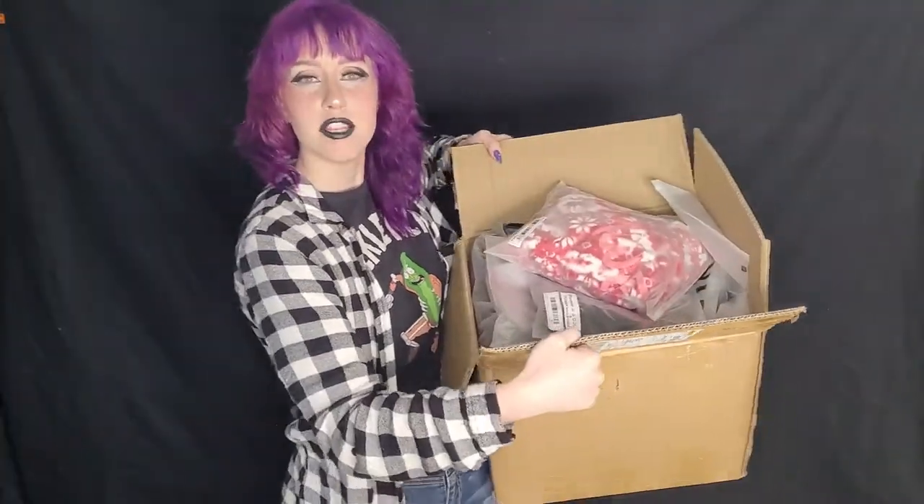What's up beautiful people? Welcome back to my channel. As I'm sure you can tell by the title of this video, I'm going to be doing something different than my usual hair or makeup video. I ordered a buttload of crap from Romwe, and we're going to be trying this on today. So I'm pretty excited.